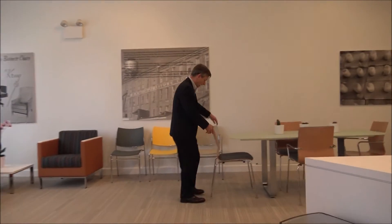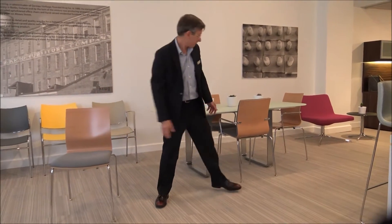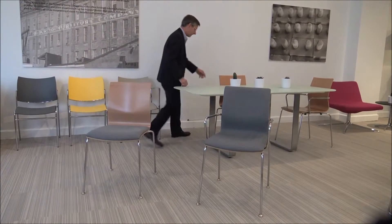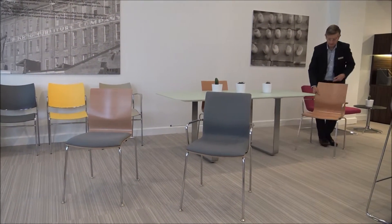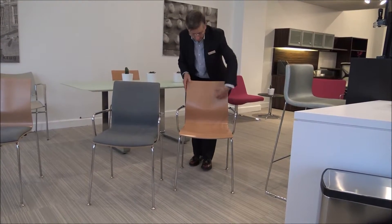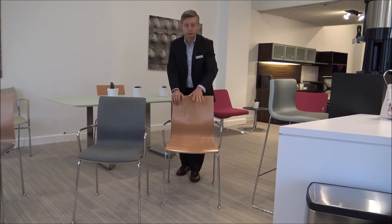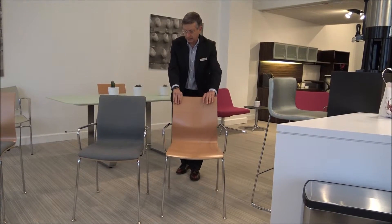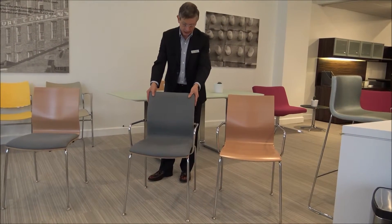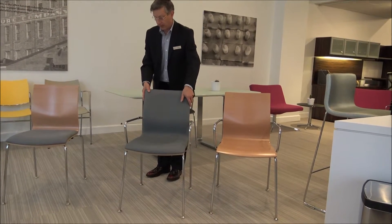I'd next like to talk about a couple of new stackers that we're adding to the line. This is called the Sarah. You see the Sarah with a showwood back, an upholstered seat, upholstered both seat and back, and over here we have the showwood completely. One thing to note in the showwood is the horizontal veneer — typically when you see a bent plywood piece, you're seeing vertically run veneer, so this is somewhat unique and different. It comes with arms or without arms, as well as those combinations of upholstery. It stacks. Notice how the glide stays flat on the floor as I tilt backwards.